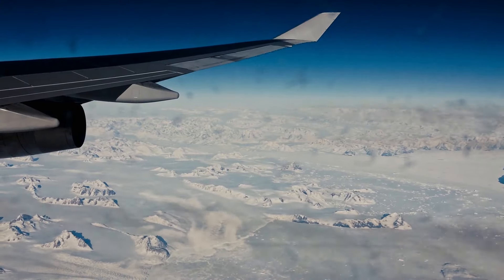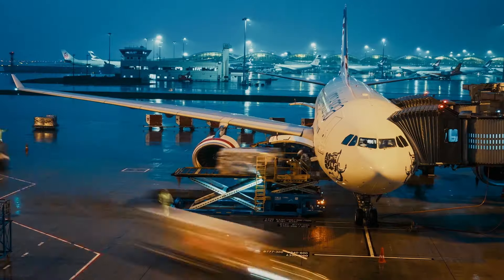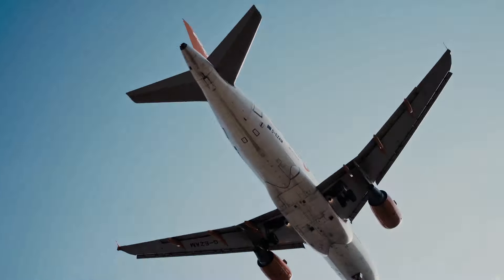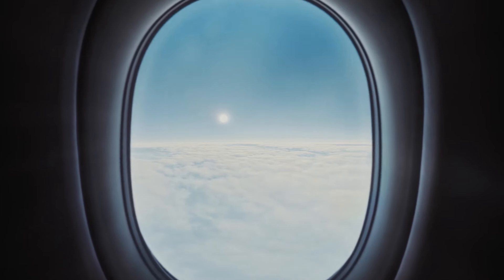Currently the aviation industry is responsible for only around 2% of emissions, but this is growing rapidly. I believe that 30 or 40% cuts in emissions are not going to allow us to remain an investable proposition. To retain society's trust, we have to aim at net zero.